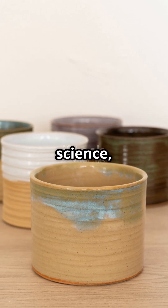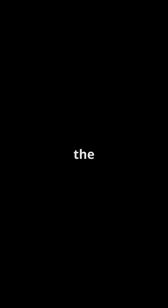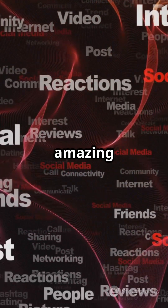From ancient art to high-tech science, ceramics are everywhere. What's your favourite ceramic object? Let us know in the comments. Like and follow for more amazing facts.